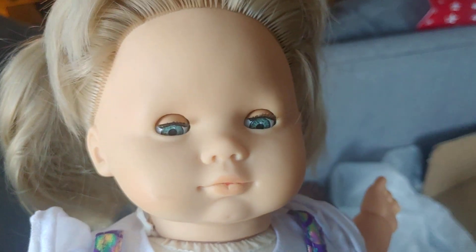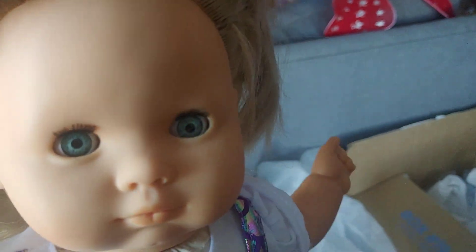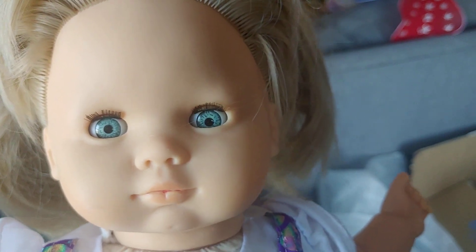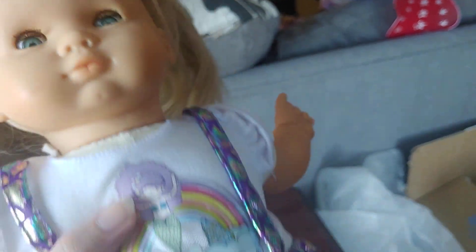All of these dolls are going to have a small flaw with them, which was why they were so cheap. These are not perfect dolls — they were 20 bucks a piece, including shipping and taxes. These do not come with the clothing that they are being shown in. This is my personal clothing that I'm putting on the dolls, bought separately.